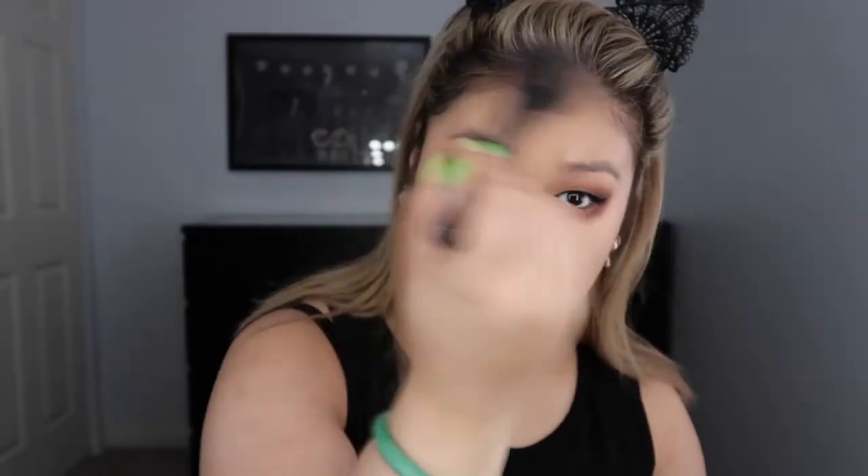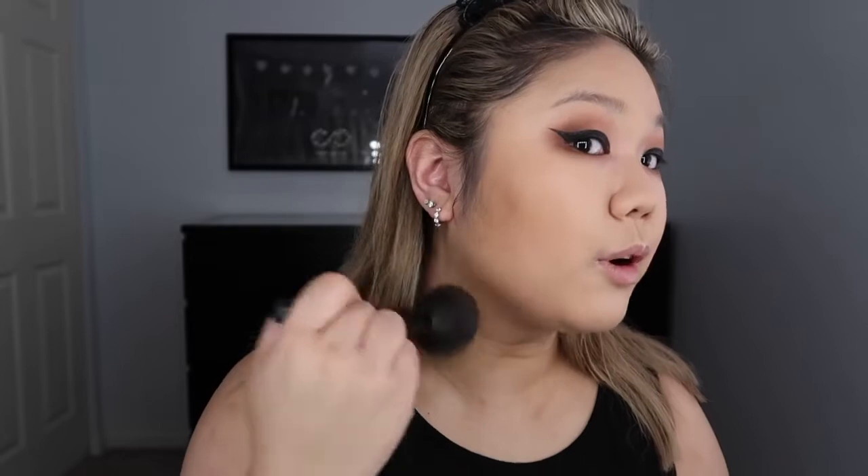I got the Butter Bronzer from Physicians Formula. Everyone talks about it and all the makeup gurus love it — I just never got the chance to try it. It smells really, really good. With bronzer, I always go in a circular motion, brush it across my forehead, and swirl at the cheeks. I really love this Butter Bronzer — it's super natural.